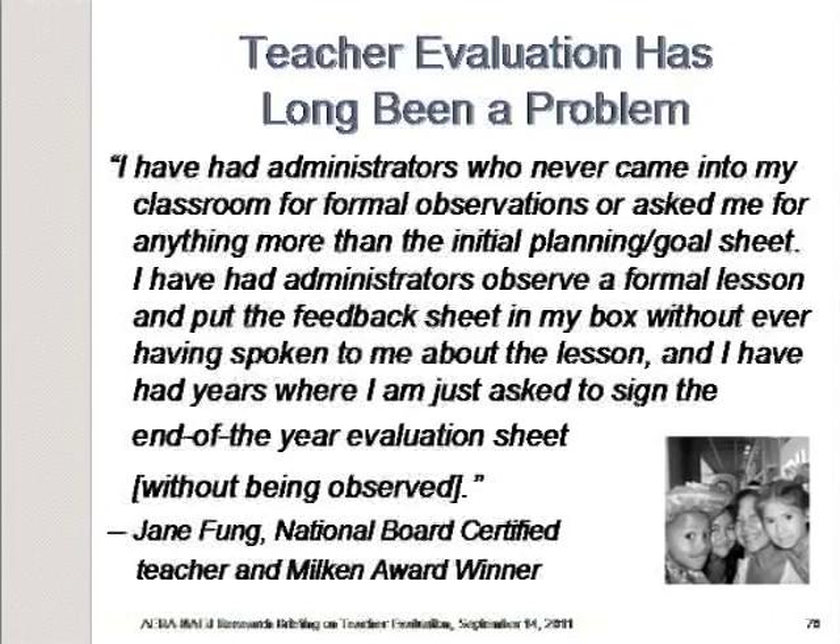In a report issued last year by the Accomplished California Teacher Group, Jane Fung, who was a National Board Certified Teacher and a Milken Award winner, described her experience as follows: 'I've had administrators who never came into my classroom for formal observations or asked me for anything more than an initial planning or goal sheet. I've had administrators observe a formal lesson and put the feedback sheet in my box without ever having spoken to me about the lesson, and I've had years where I'm just asked to sign the end-of-year evaluation sheet without being observed.'